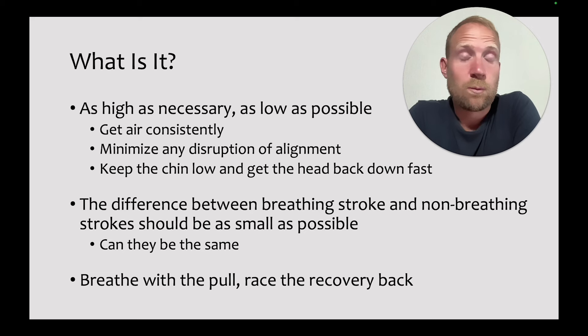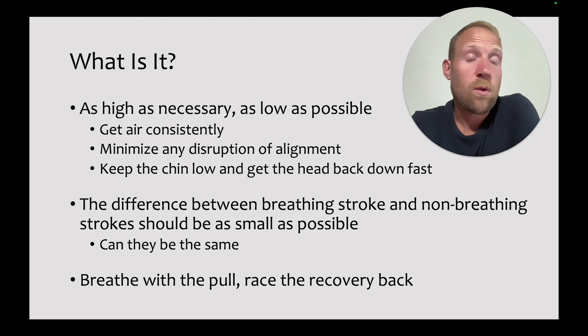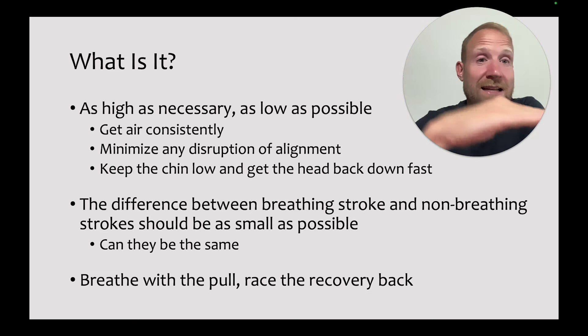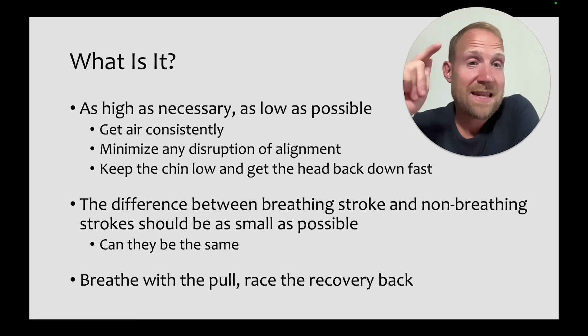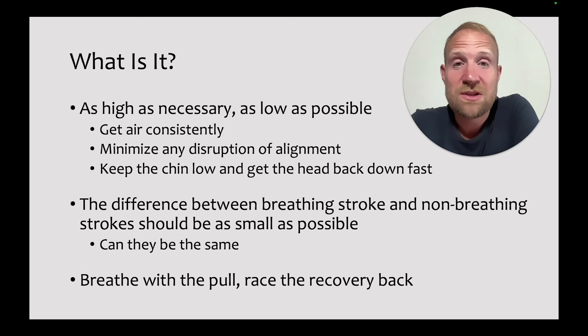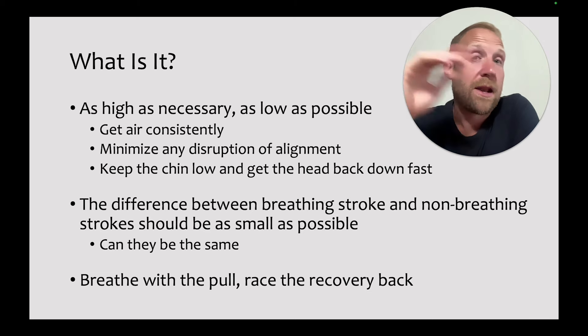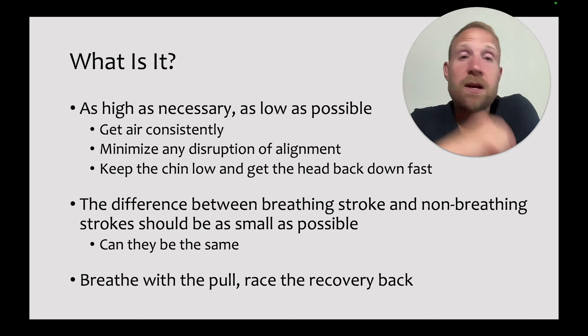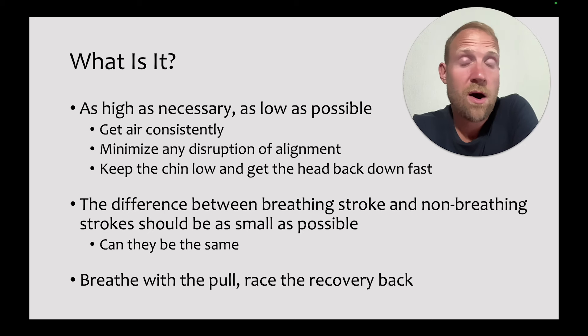So what is great butterfly breathing? It's as high as necessary and as low as possible. Swimmers have to be able to get air consistently, but they want to do so while minimizing the disruption of alignment as much as possible. They need to get high enough to get air, and they want to stay low enough to remain level. A great way to think about that is keeping the chin low as they breathe, as low to the surface as possible, and then getting the head back down fast to get out of those negative positions as quickly as possible.